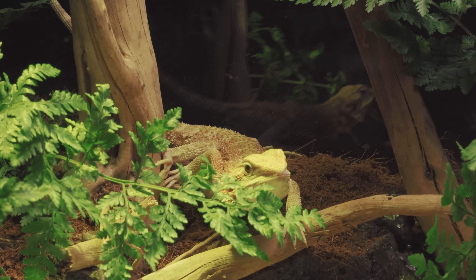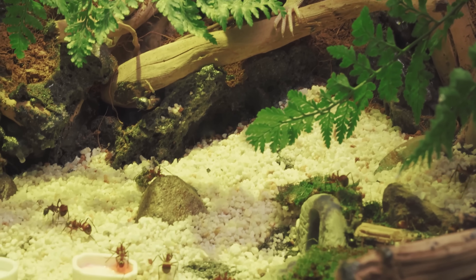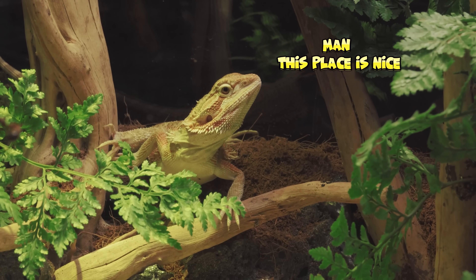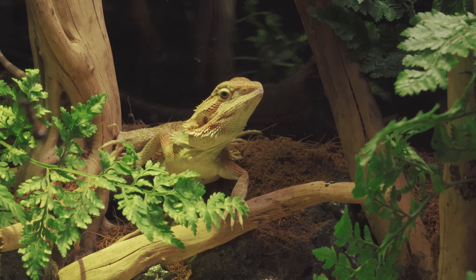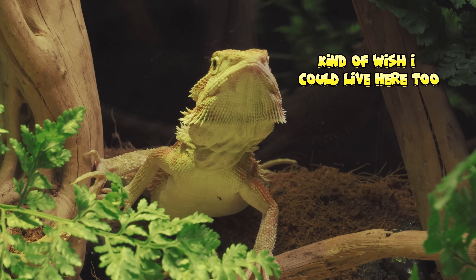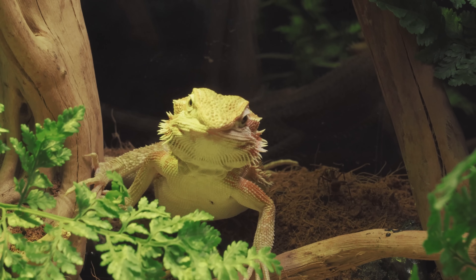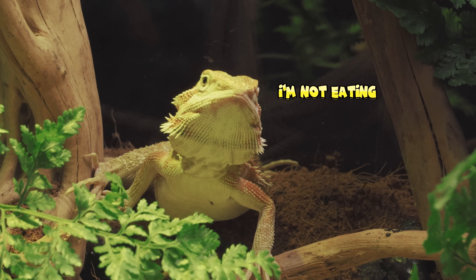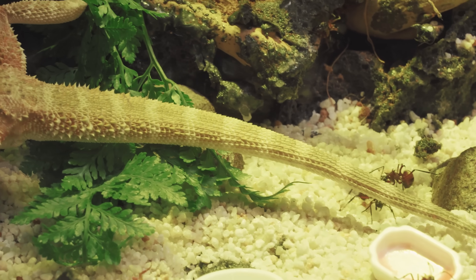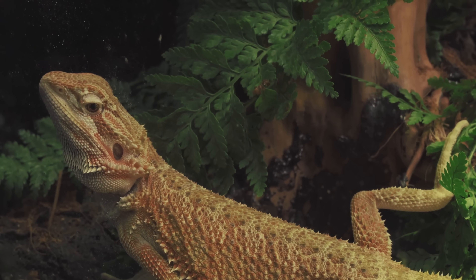And now, the ultimate challenge! A bearded dragon — sharp instincts, seasoned hunter — has entered the hook warrior's domain! This place is nice! These ants are living the good life! Kinda wish I could live here too! So sleepy now! I'm not eating those spiky bugs! No thanks! That Australian water dragon of ours seems quite docile, doesn't it? It looks so fierce!